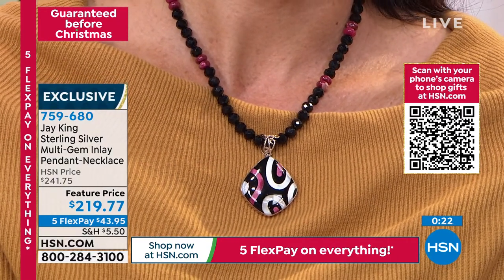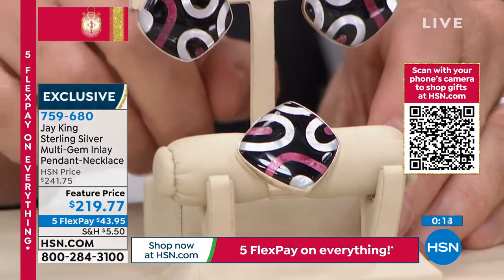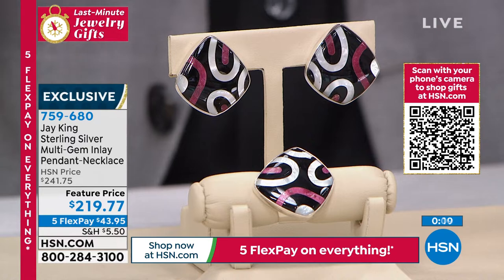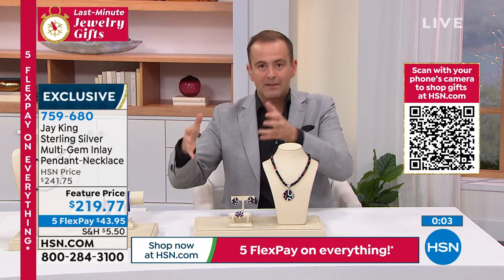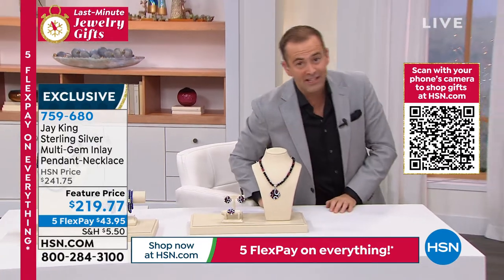Jay, they are letting me know the ring sizes 5 through 12 are nearly sold out. The earrings are going the same way. Obviously when you see these couture pieces, these gallery pieces, there are very, very few to go around. Thank you for your orders on this. You can always see more online at hsn.com.